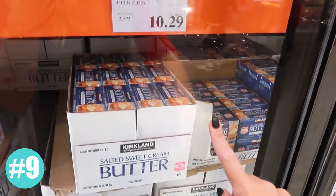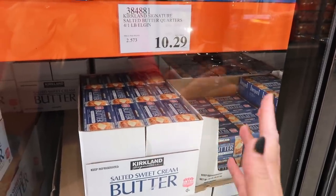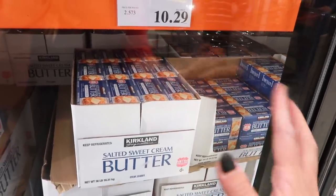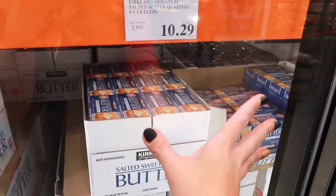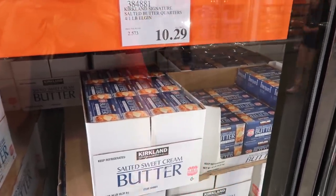Butter is another borderline deal you can find at Costco when you're shopping for a deal. These end up about $2.57 per package, and sometimes during the year you can find butter for as low as $1.99 depending on where you live. So most of the time this butter is going to be cheaper, and sometimes in the year it might be a little bit cheaper to go to a grocery store.